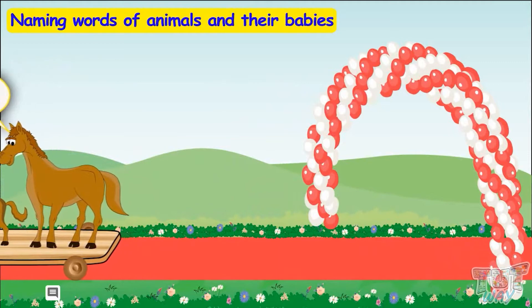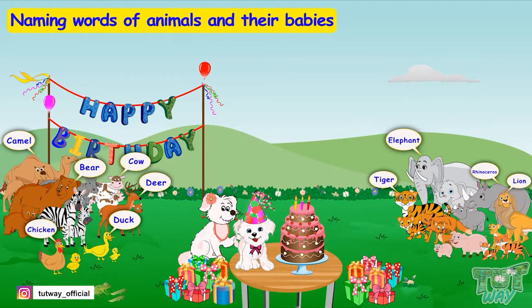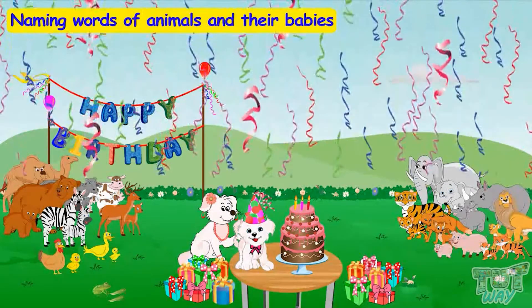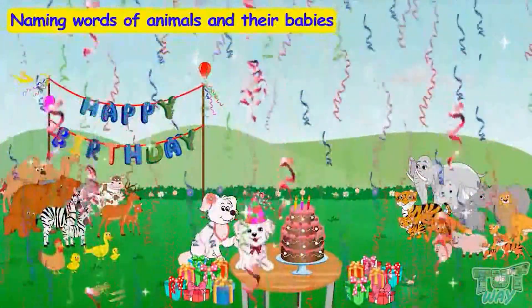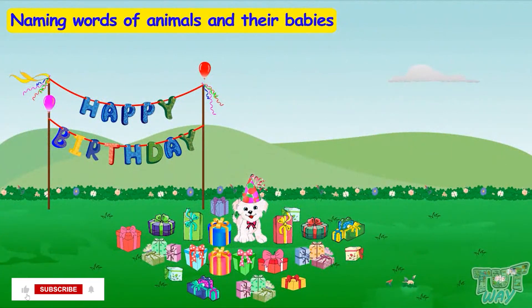So many guests are here to celebrate the puppy's birthday, and we have learned the names of so many animals and their babies. The puppy is so happy on his birthday — all his friends have brought gifts for him. Now it's celebration time, let's cut the cake! The puppy and all his friends are enjoying a lot at the birthday party.